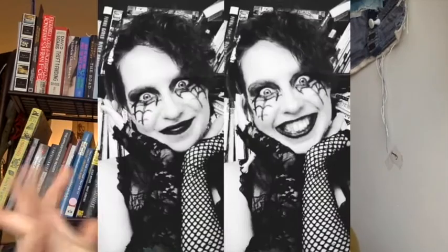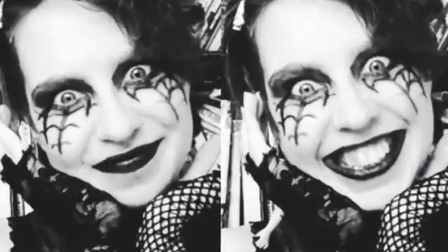Now, I'm a former ghost tour guide, and I'm accustomed to appearing in public looking spooky, so I dressed in a toned-down version of the undead character I used to play.